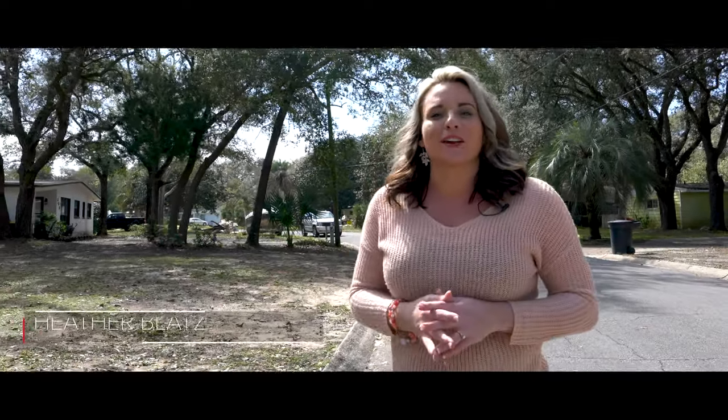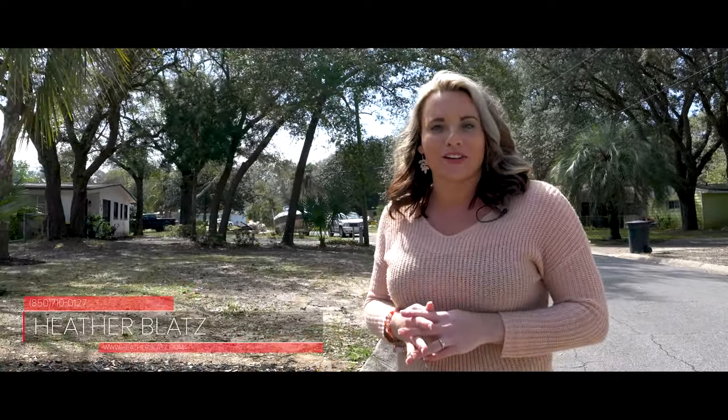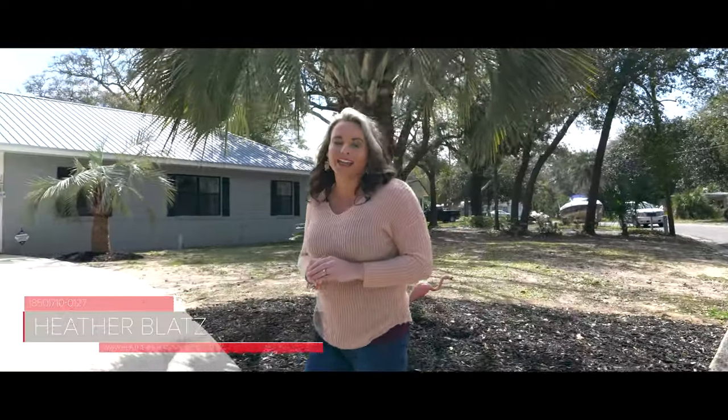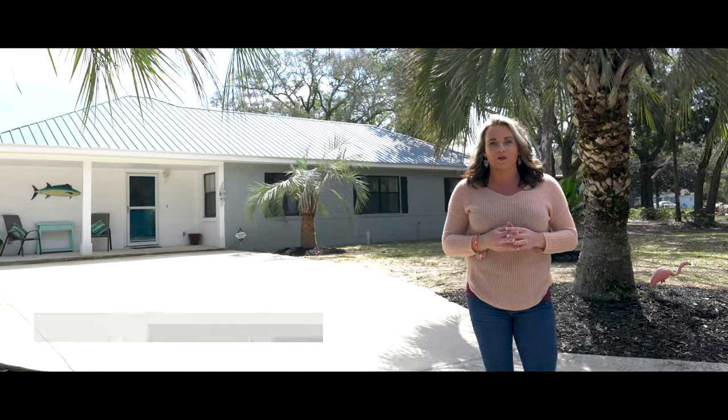Hi, I'm Heather with the Heather Blatz Real Estate Group of Keller Williams on the Emerald Coast, and today we are showcasing a beautiful home located in one of the most desirable communities of Fort Walton Beach.